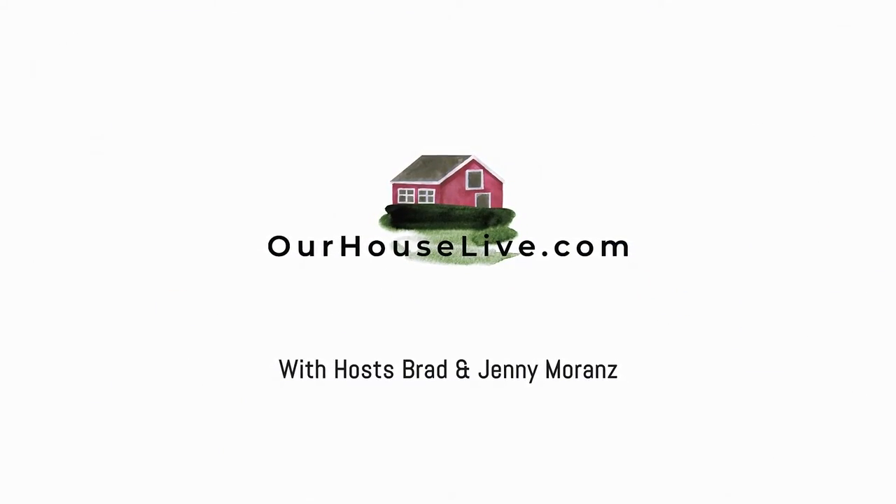Hi there, folks. My name is Brad Morans, and I'm Ginny Morans. We are the hosts for a brand new show called OurHouseLive.com. Today, we are going to help you find the house of your dreams.